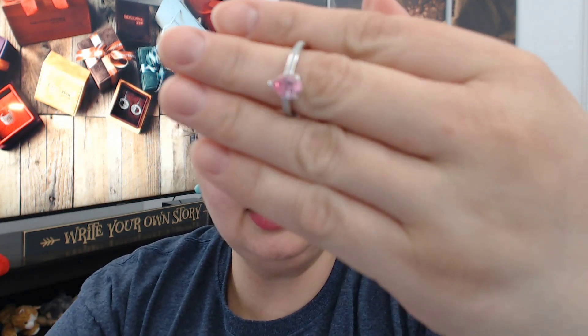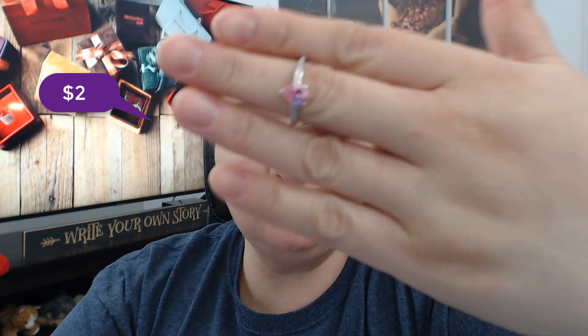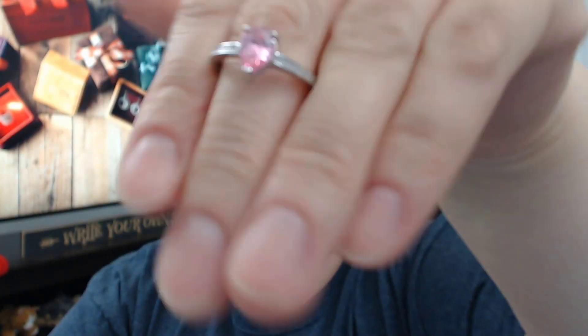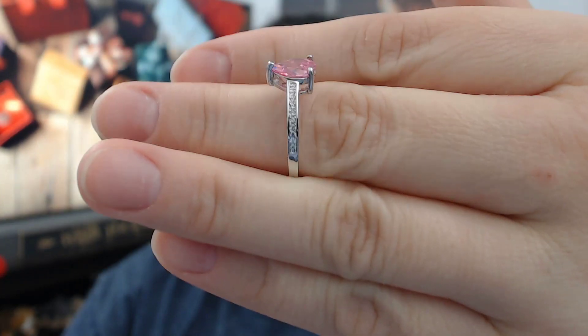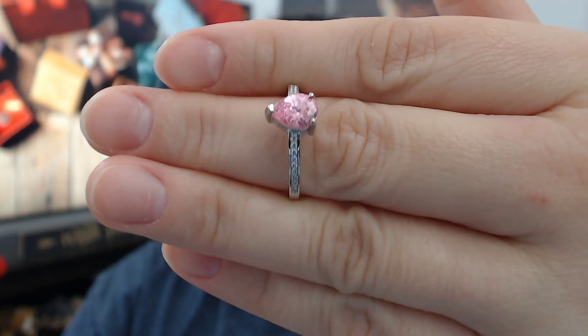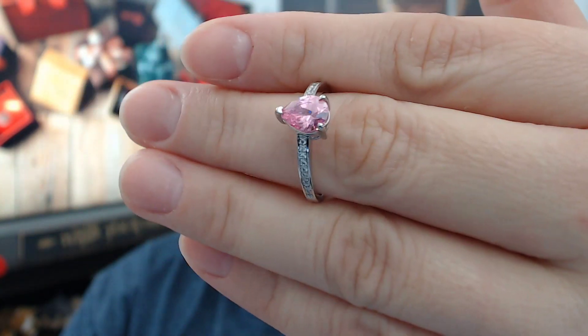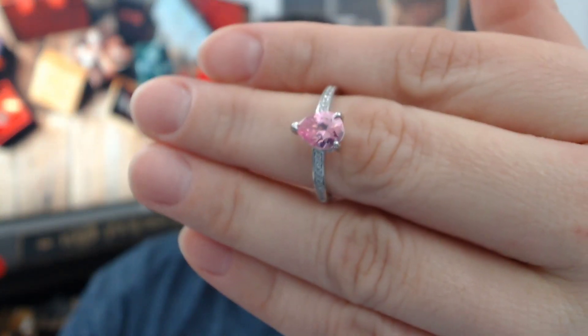The next one is also pink and it's a pear cut in sterling silver. This one probably is not sterling because it's a seven dollar halo ring, but this one has the actual 925 stamp on it. It's a beautiful solitaire with side stones, pear cuts. I want you guys to see the gorgeous detail on this ring. It's smaller than the other one but it's so dainty and so pretty. I'm blown away by it.